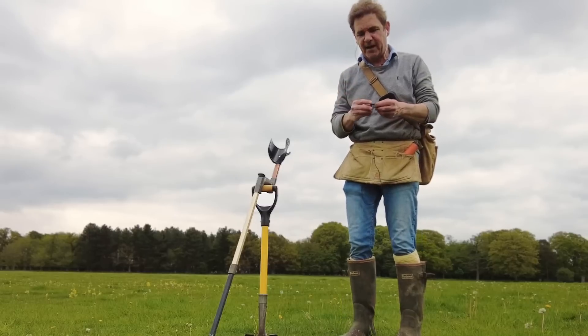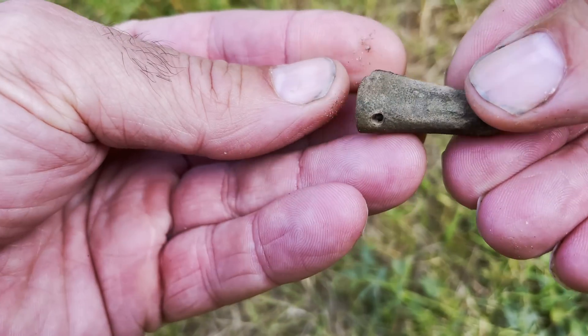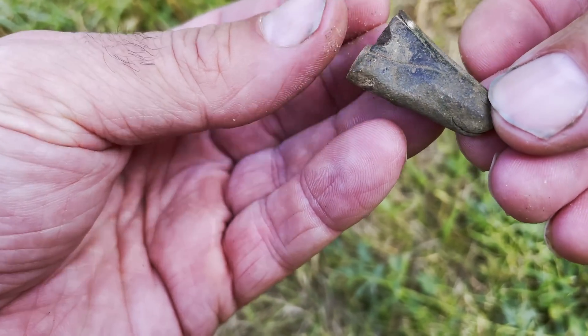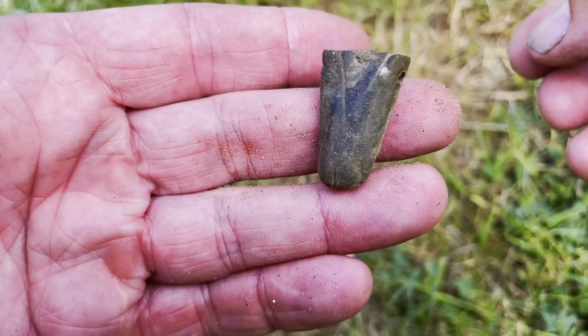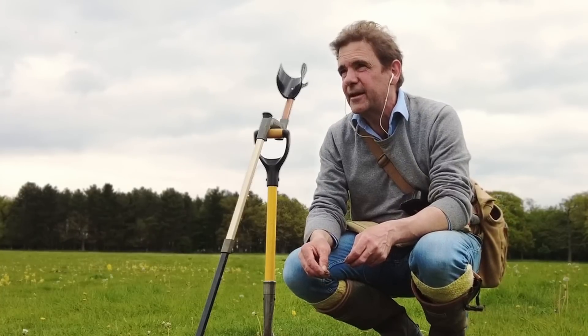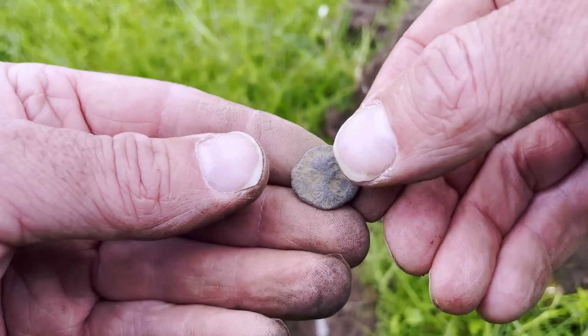I've dug two since I've come back out. One is a tiny dagger shape - not the most fascinating thing in the world, but my god it beats a ring pull and a 20 pence piece. And then my second target - I'm sorry to go on, I'm at the end of my tether slightly - but my second target is a little Roman coin. Hooray!